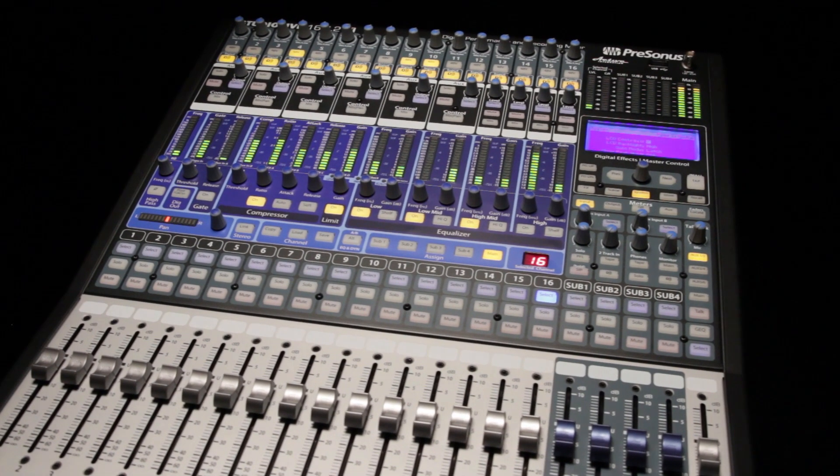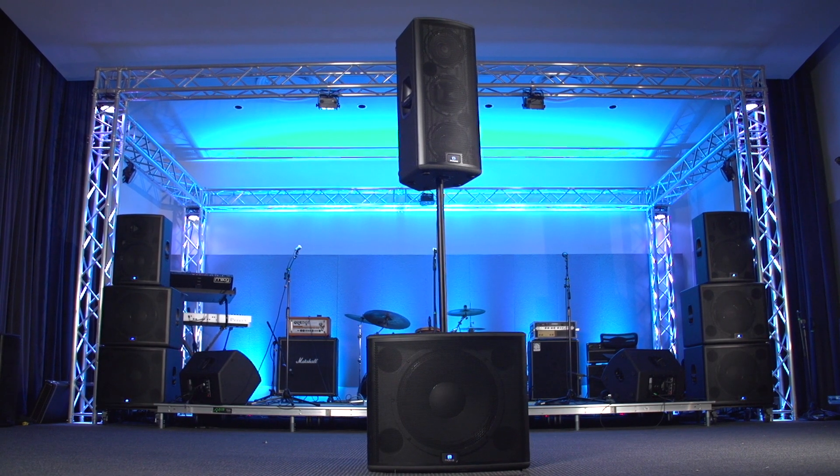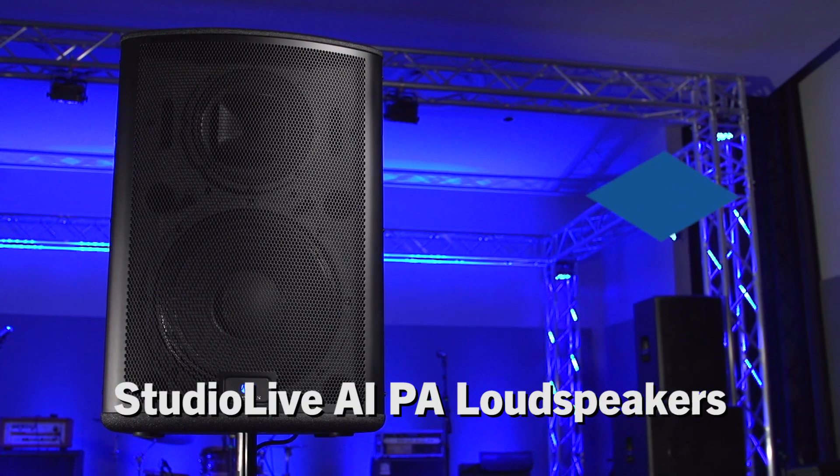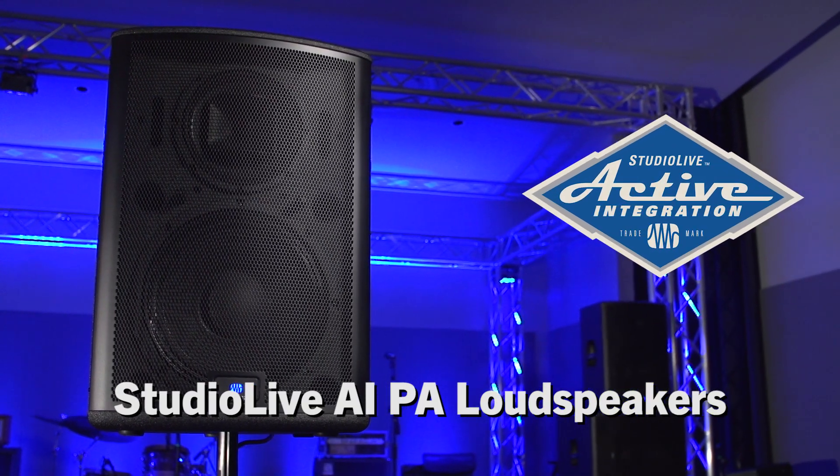The market said it didn't need another digital mixer, or another DAW. So when PreSonus enters the PA speaker market, you know we have something powerful and unique to offer. Introducing StudioLive AI-PA.